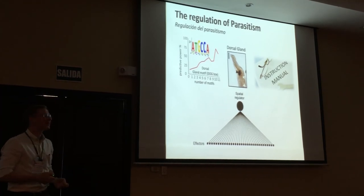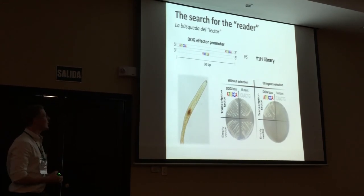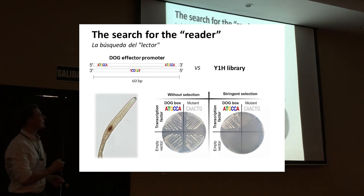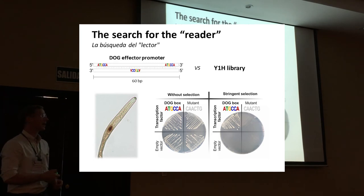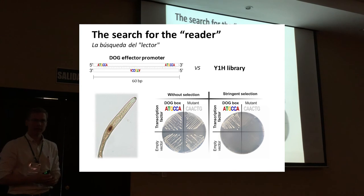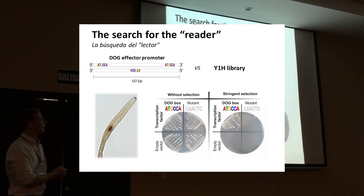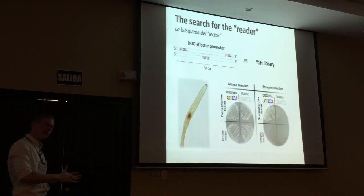We tried to identify this reader. We had a yeast one-hybrid library in the lab from an unrelated project. We took a piece of DNA containing this DOG box and screened the library. We identified one transcription factor — actually a fragment of a transcription factor — cloned the full-length version, and could validate that it binds this motif in a sequence-specific manner. If we take the DNA and remove only the three DOG boxes, we completely abolish the interaction.